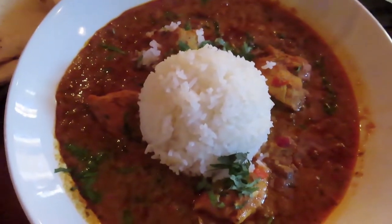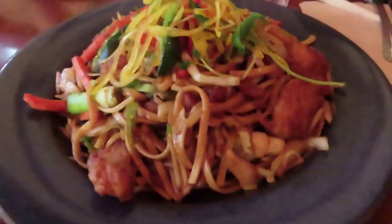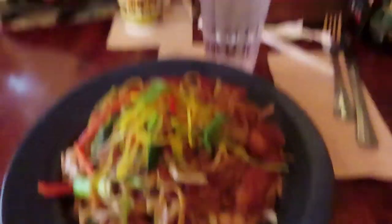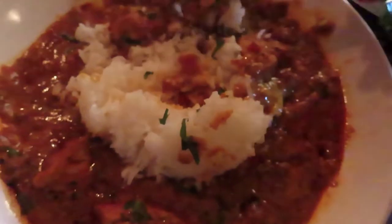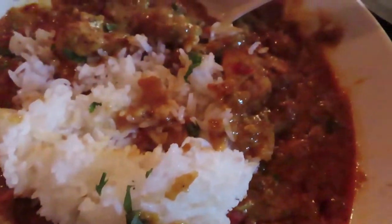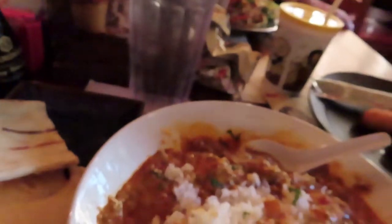Here's the chicken tikka masala with naan, and this is the chicken lo mein — that is a very big portion. So here's my first complaint before I've even tasted it: I got the chicken tikka masala and as you can see there are only one, two, three, four pieces of chicken in the whole thing. Most of it is just sauce, which is kind of disappointing.